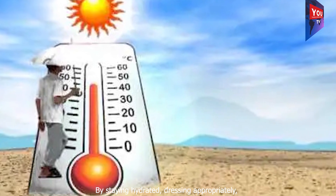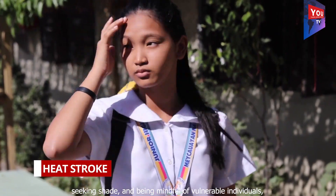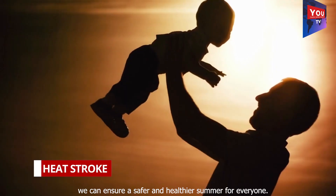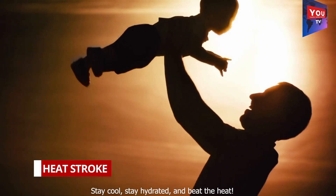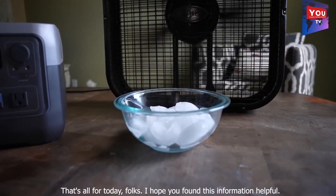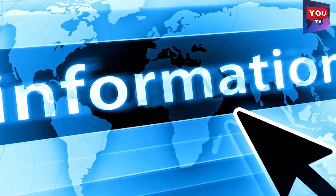Remember, preventing heat stroke is a collective responsibility. By staying hydrated, dressing appropriately, seeking shade, and being mindful of vulnerable individuals, we can ensure a safer and healthier summer for everyone. Stay cool, stay hydrated, and beat the heat. That's all for today, folks. I hope you found this information helpful.